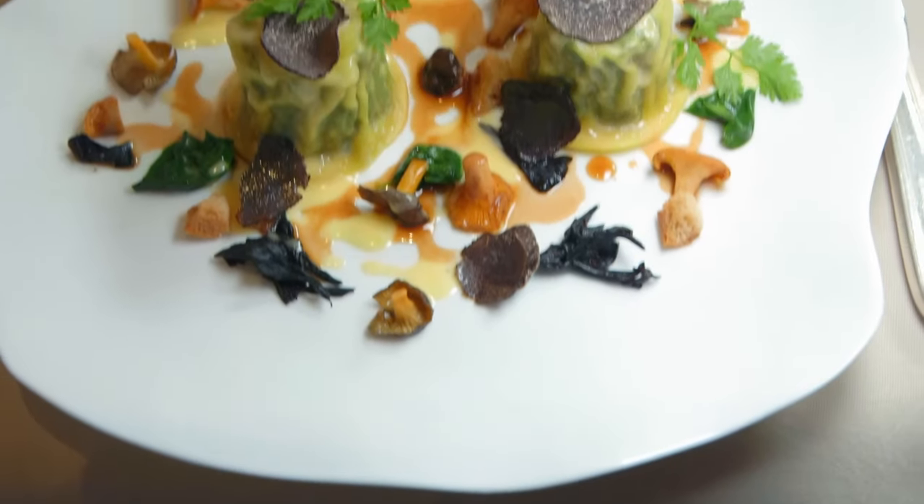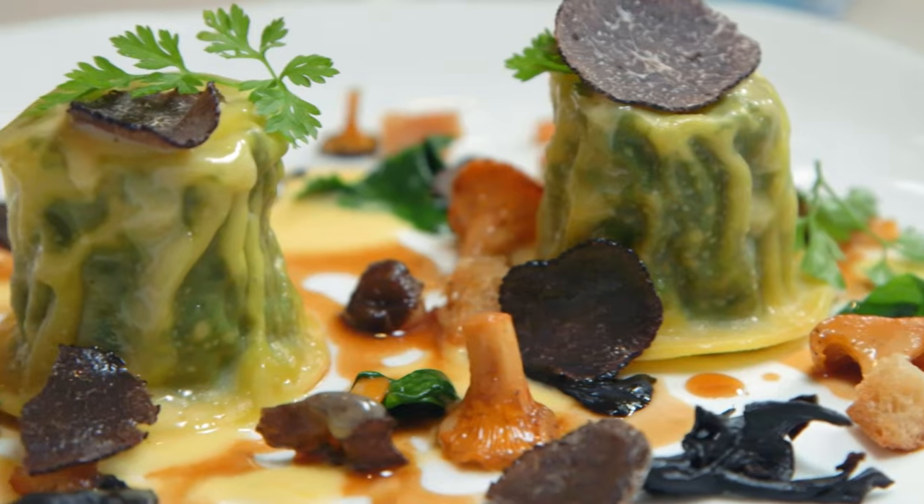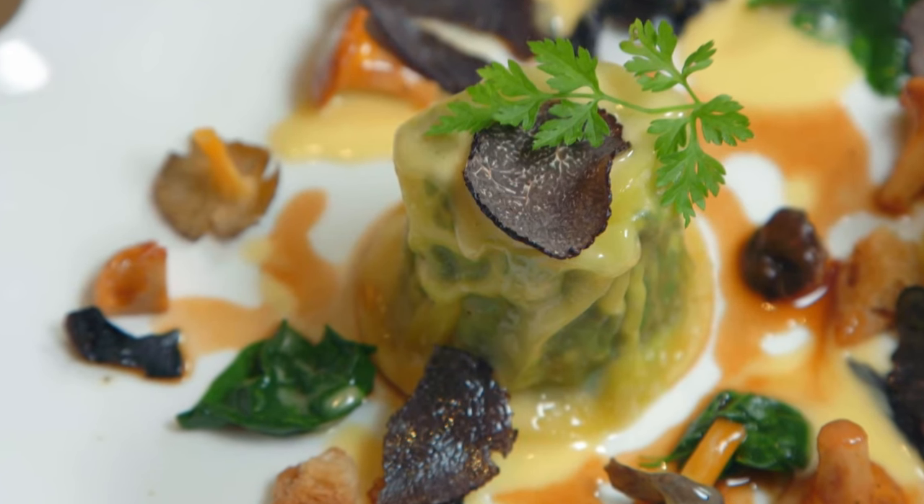Delia has been given one of Le Manoir's most popular dishes: poached quail egg ravioli with a spinach and parmesan filling, served with wild mushrooms and a turkey jus.